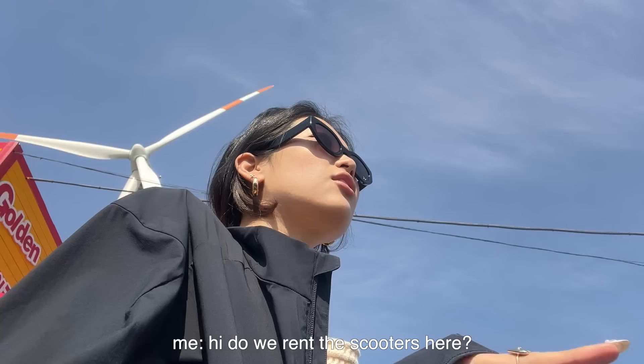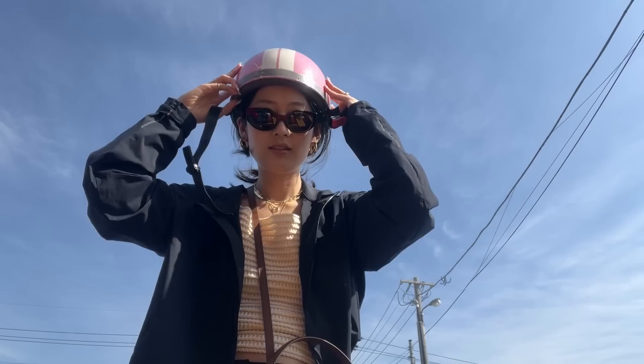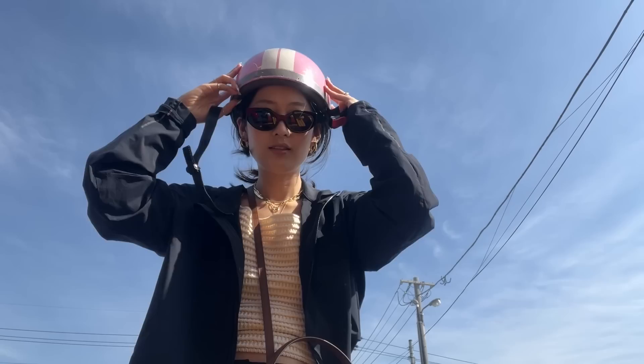We're gonna scooter around for a bit. Oh, there's an electric bike — can we do this? Yes! Let's go!